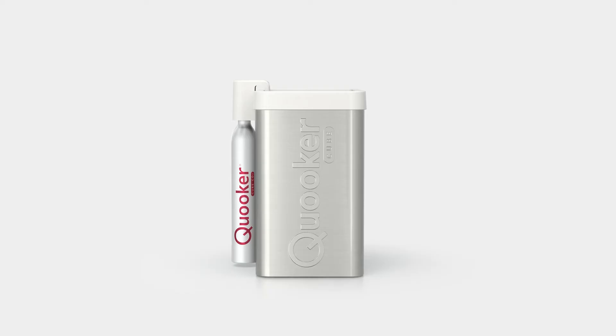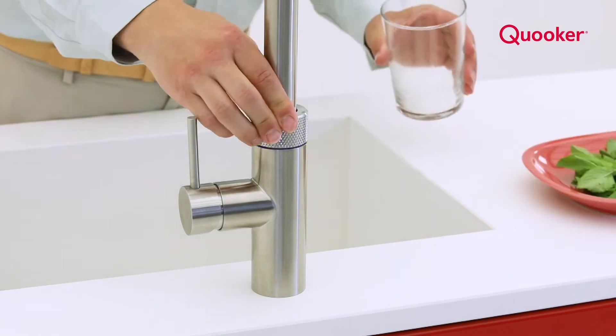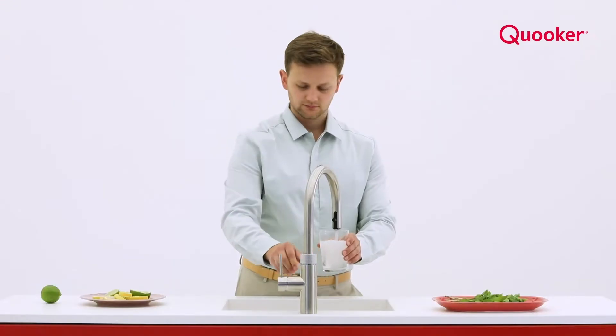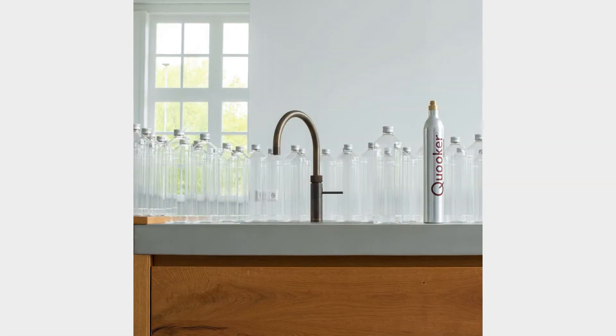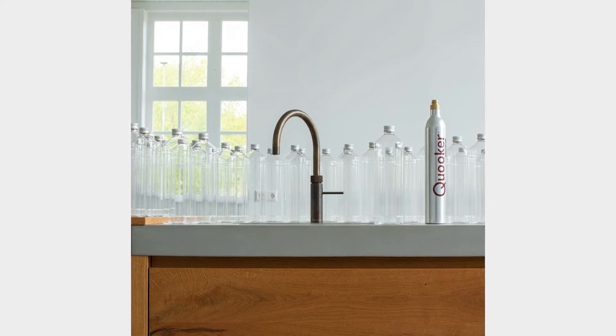With the addition of the cube, there's no longer a need for single-use plastic water bottles, as high-quality filtered and sparkling water can be dispensed straight from the tap. Each CO2 cylinder equates to 60 litres of sparkling water, and every empty cylinder is refilled and recycled, which further reduces waste.